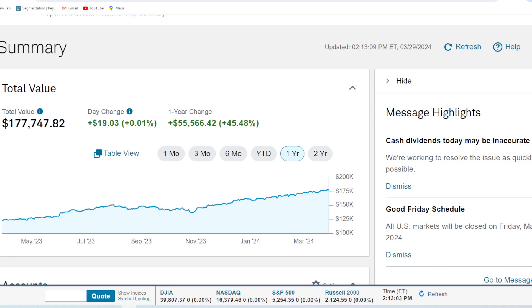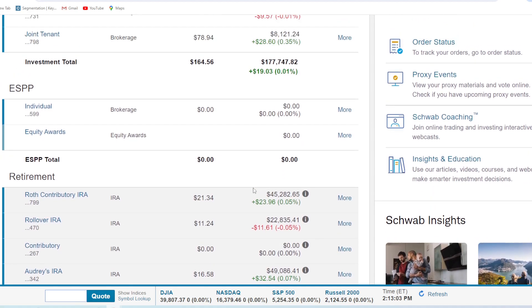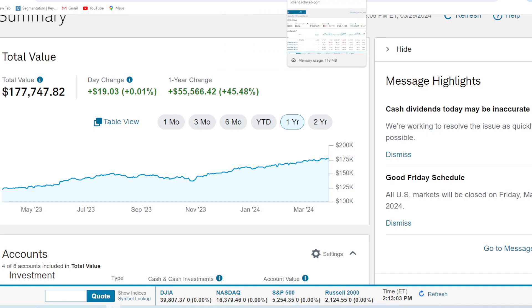We've got a couple accounts here, but the main thing is our big individual account. We're talking about $177,000 in total, excluding retirement accounts. Scrolling down, we see some other value in the retirement accounts: our Roth IRA at about $45,000, and our rollover IRA from a previous 401k at $22,000 — an additional $67,000. That brings us to roughly $244,000 total in the market right now.